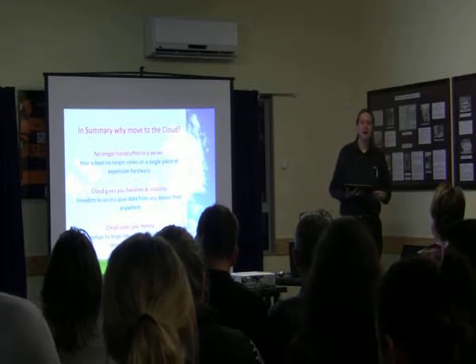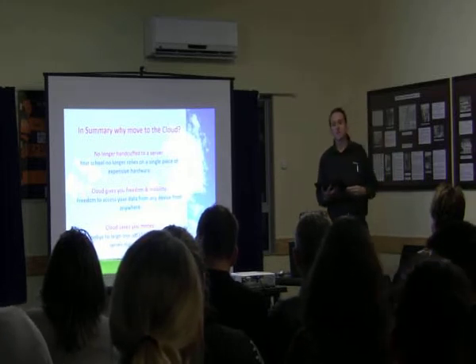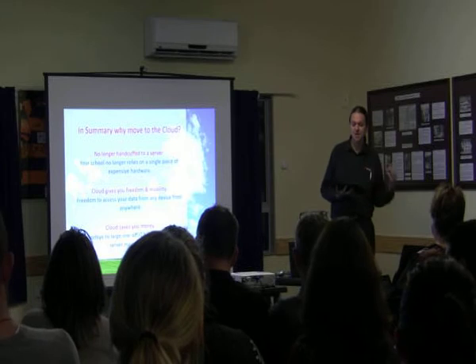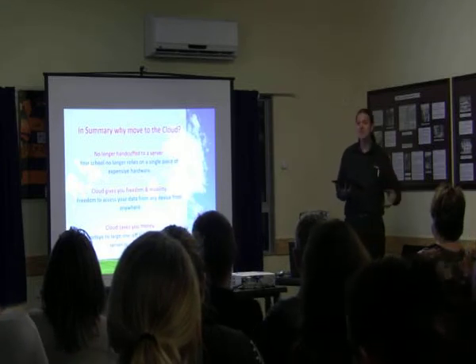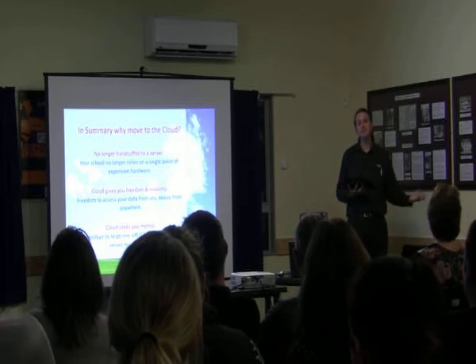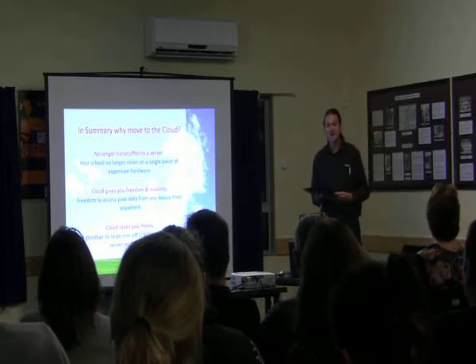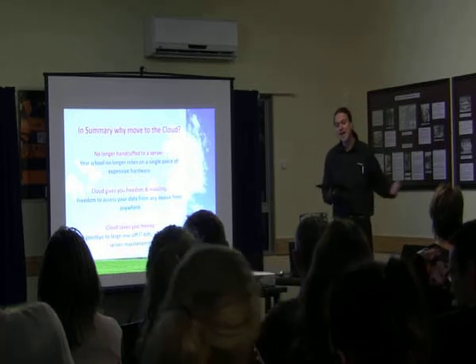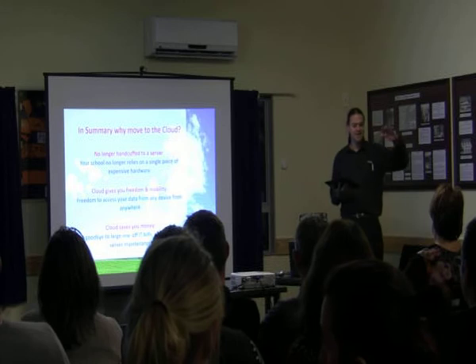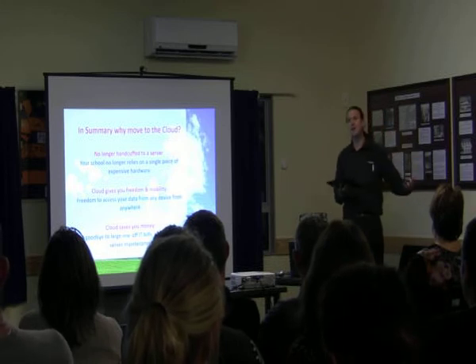As Ken pointed out at the start, we've been involved in the cloud since 2012 and we've transitioned our business. We've seen that selling servers into schools and businesses is not the way you can build your business anymore. Microsoft itself hires us to go and train struggling IT businesses on how to transition their business model — it's all about going from making your money out of selling servers to being a trusted advisor.